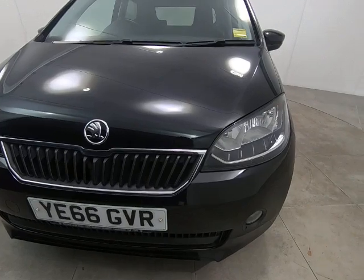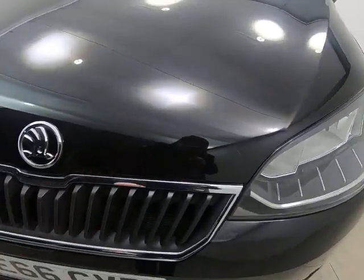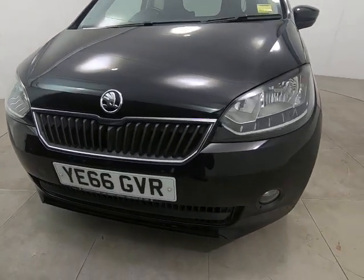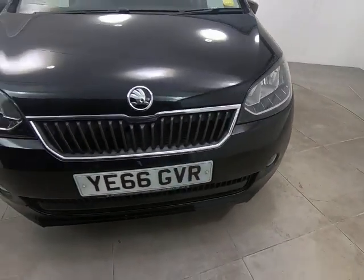Starting with the front of the car, getting as close as I can so you can see there are no stone chips of any note. Even very close to the edge of the bonnet, I'm struggling to see any stone chips at all. There are certainly no scuffs or marks to any of the bumper corners.